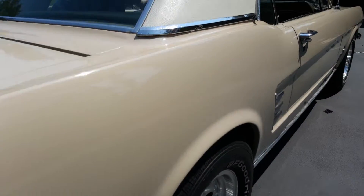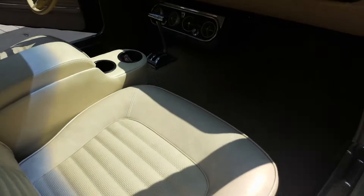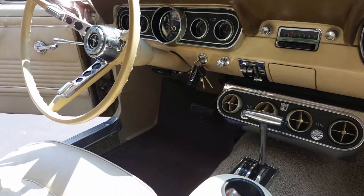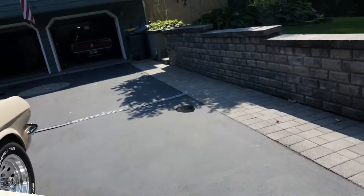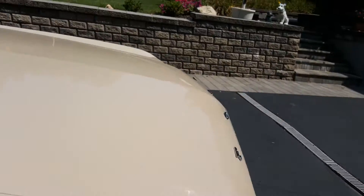Guys, this is a perfect car to get you into your first classic car. Runs great. Nice and reliable. Get in, turn the key, and enjoy it. Hold it for a couple of years, and then get yourself something else.